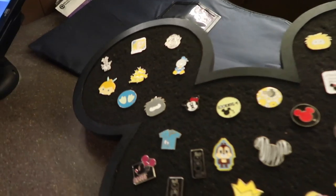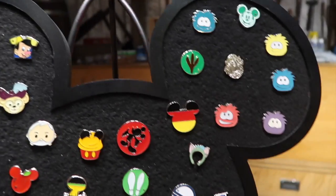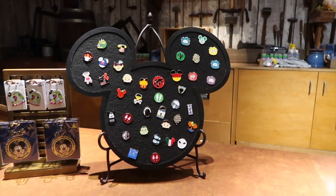Here we are at the Frontier Trading Post — let's head inside. I'm taking a peek but I don't see any I want to trade for — not for us, but thank you so much. We need to go to Splash Mountain — that's an actual pin board! Here we are at Splash, let's head back to the gift store. It's 8 o'clock right now, closing time. I really hope we can still make it to the pirates board. Here is their pin board — I don't see anything I want to trade for on there.